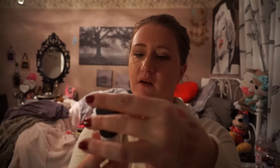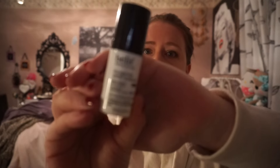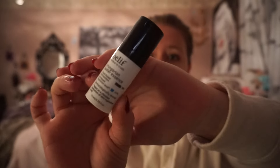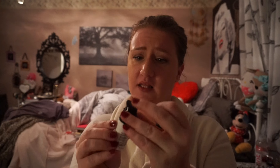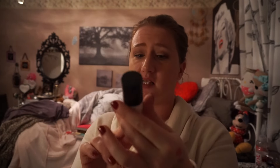Another free with purchase item, because some of these were separate purchases, is this Belif Hungarian Water Essence. I love water sprays and facial tonic sprays for the face. I actually don't even think this is a spray — I think it's a cream. It's Hungarian Water Essence and it comes out like a little pump. It's 0.33 fluid ounces and it wasn't a cheap product, so that was a nice free item.